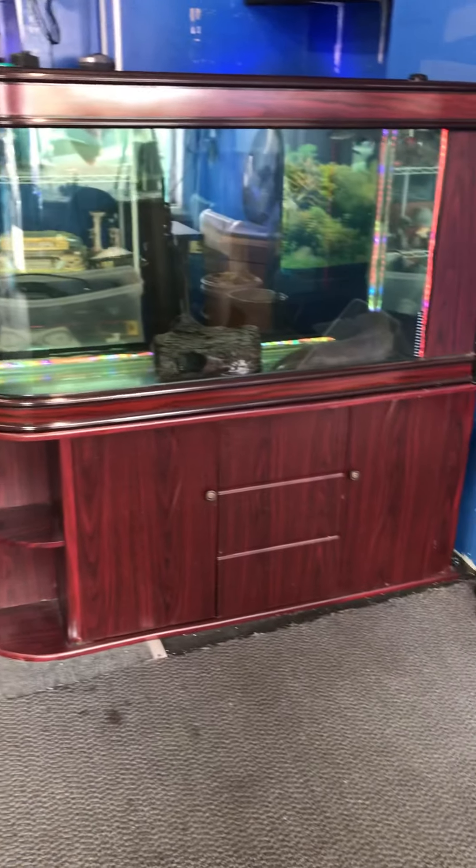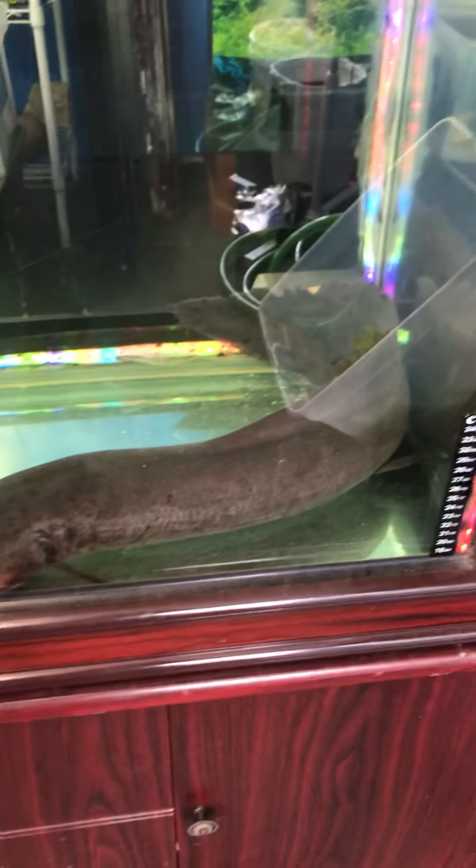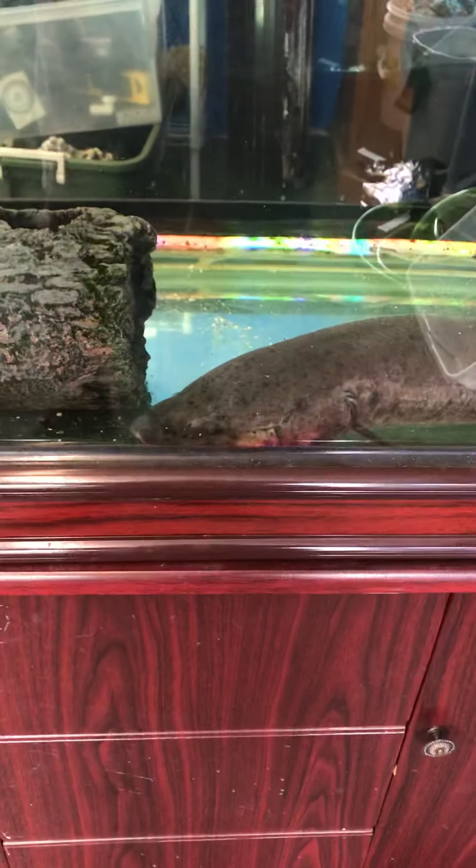The Fish Tank Guy Store here in Philadelphia, Pennsylvania. Finally moved my 33-inch long African lungfish into his new home.